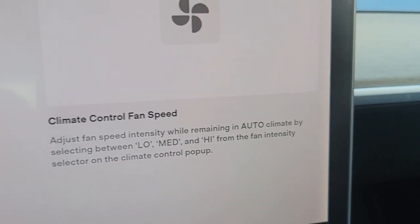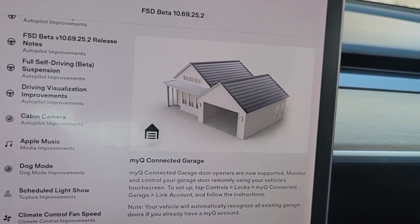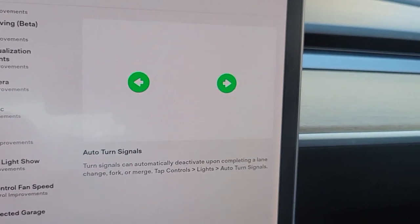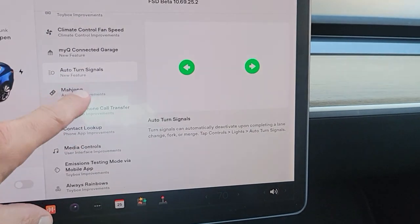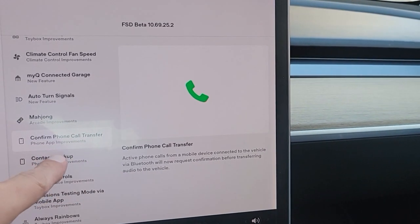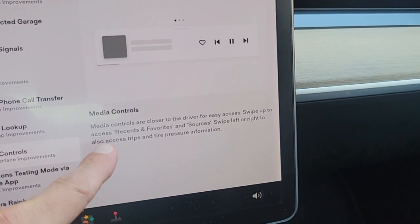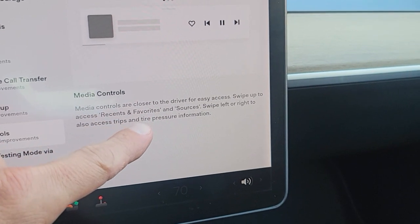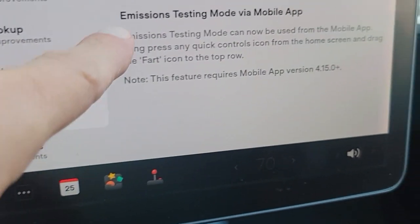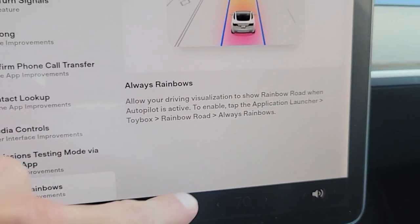Scheduled light show. I think a lot of these we already had previously. Climate control fan speed. My EQ connected garage — I need to set this up; I actually have a Wi-Fi garage door, although I don't like to open my garage all the time. Auto turn signals. New game. Confirm phone call transfers. Contact lookup. Media controls are now closer to the driver for easy access — swipe up to access recent favorite sources. Emissions testing mode via mobile app: you can now emissions test via the mobile app. You can now fart in the car. And always rainbow mode.